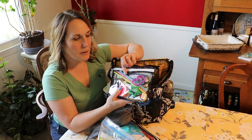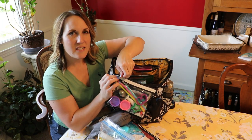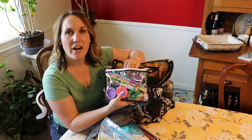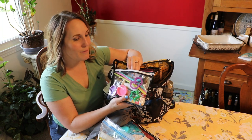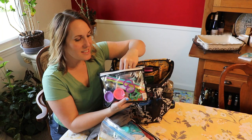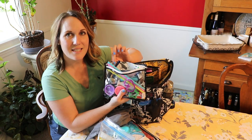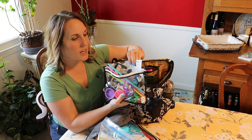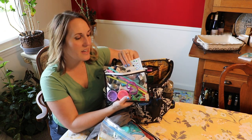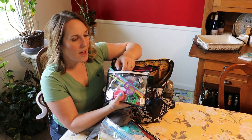I also keep an extra bib for my son in here. He doesn't wear one all the time, but just in case he has a messier meal or a really nice outfit on. And then the last thing I have in here are these disposable placemats that you can actually color on — so it doubles as both an activity for my son as well as something to keep the table clean when he's eating.